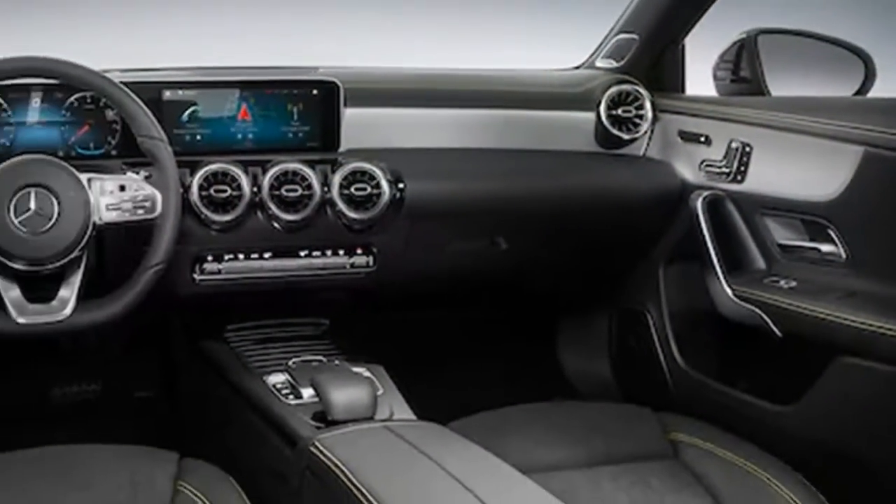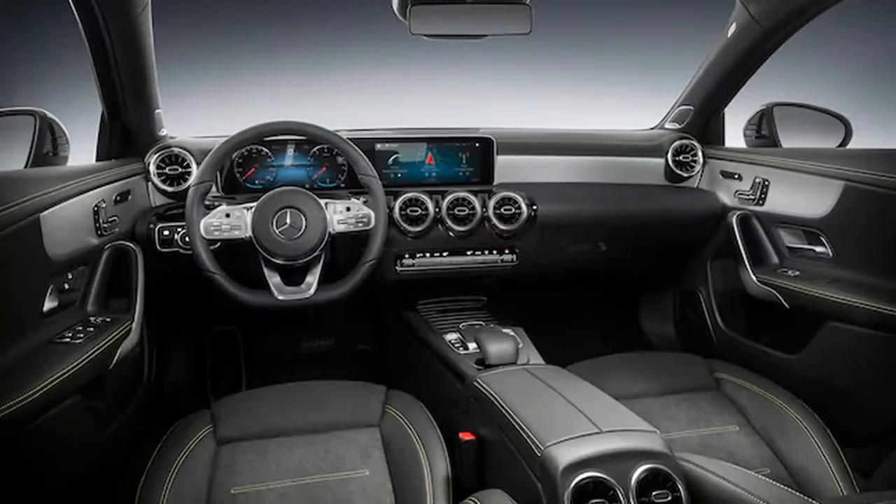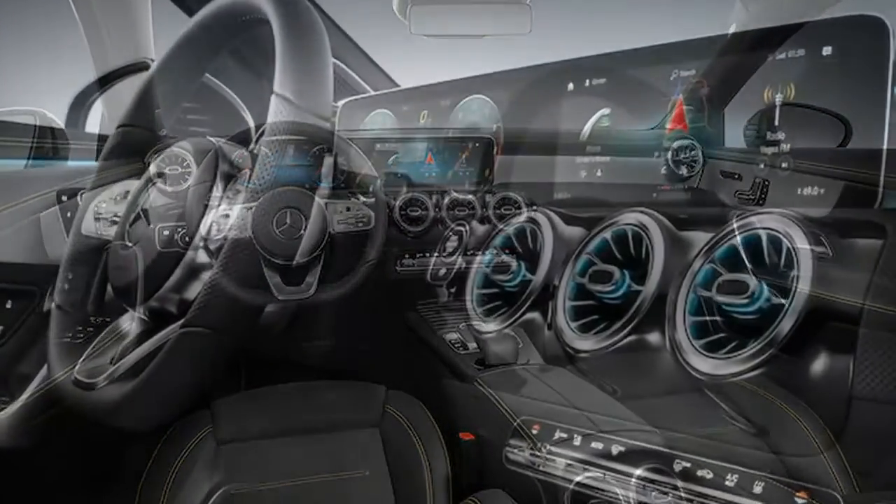The model also offers a head-up display, more cargo space, and massaging seats and seat climate control.